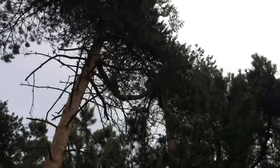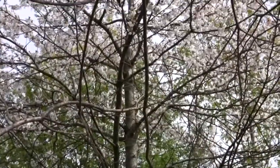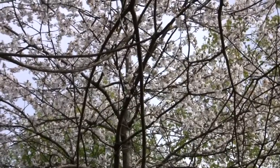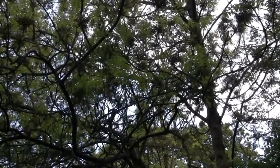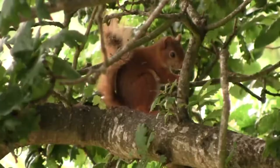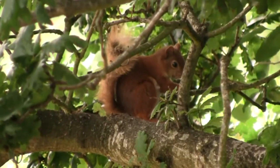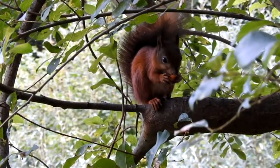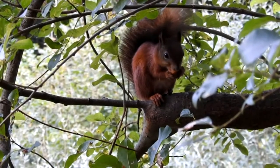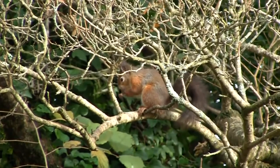Trees such as wych elm produce seeds in the early summer, and Scots pine cones are eaten in June, although they are still green at this time. Wild cherry and ash also provide some food early in the summer. Red squirrels are opportunistic feeders and spend 60-80% of their time foraging. They need to eat about 20% of their body weight daily to stay fit.